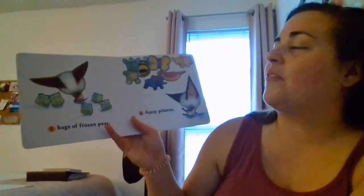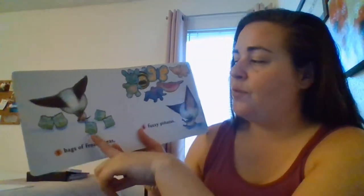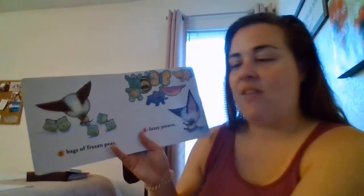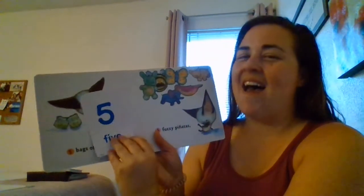Five bags of frozen peas. Let's count them. Ready? One, two, three, four, five. What number is it? Five. Good job.